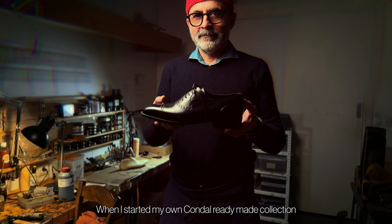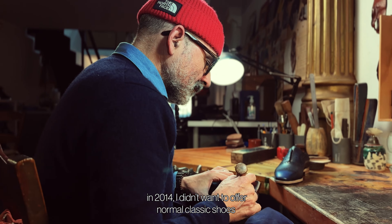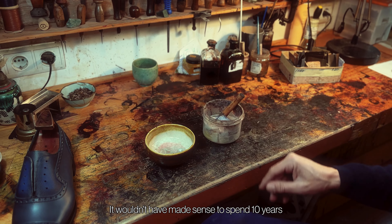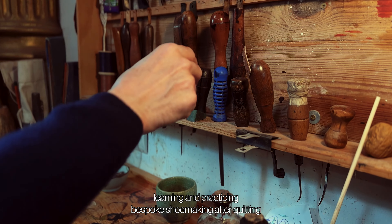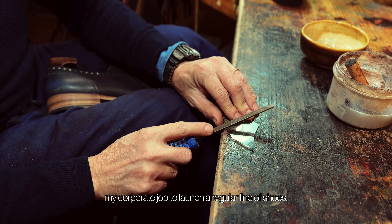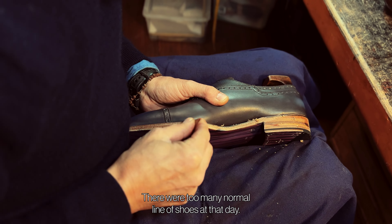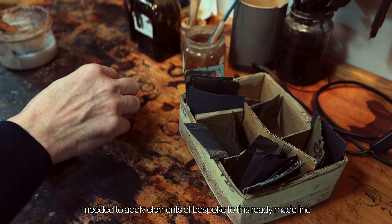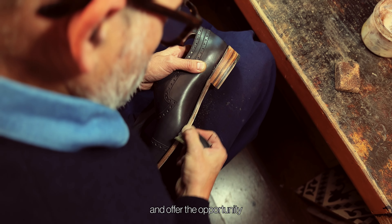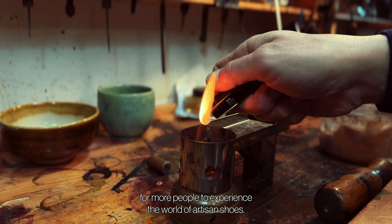When I started my own ready-made Condal collection in 2014, I didn't want to offer a normal classic shoe. It would have made sense to spend 10 years learning and practicing bespoke shoe making after quitting my corporate job to launch a regular line of shoes. There were too many normal lines of shoes. I needed to apply elements of bespoke to this ready-made line and offer the opportunity for more people to experience the world of artisan shoes.